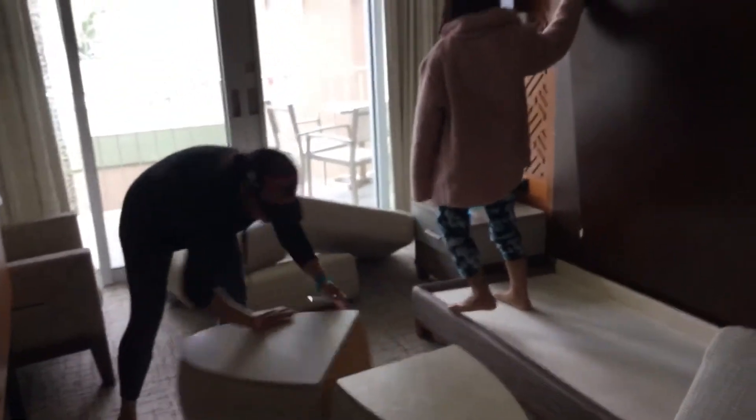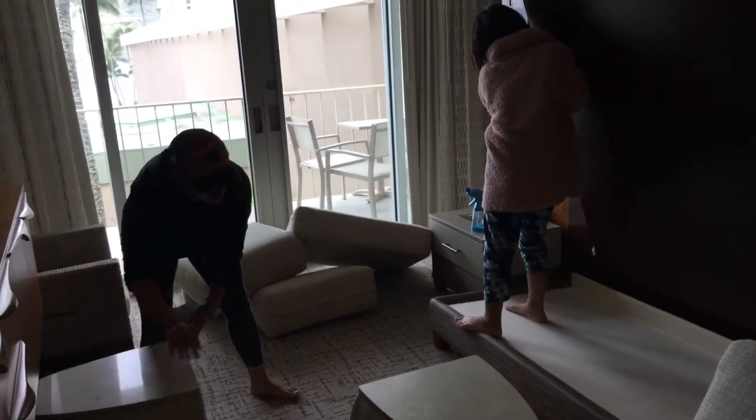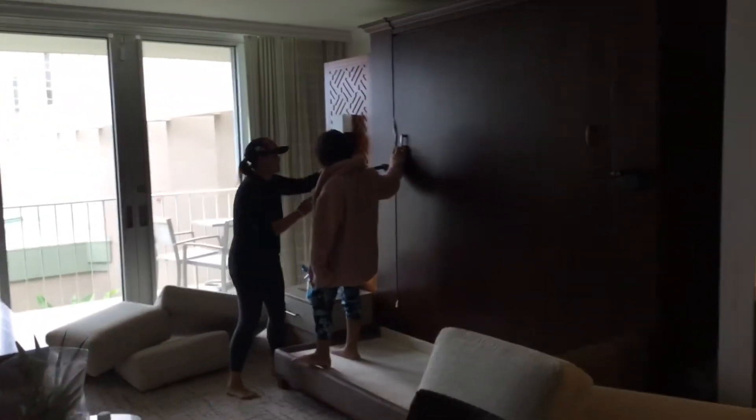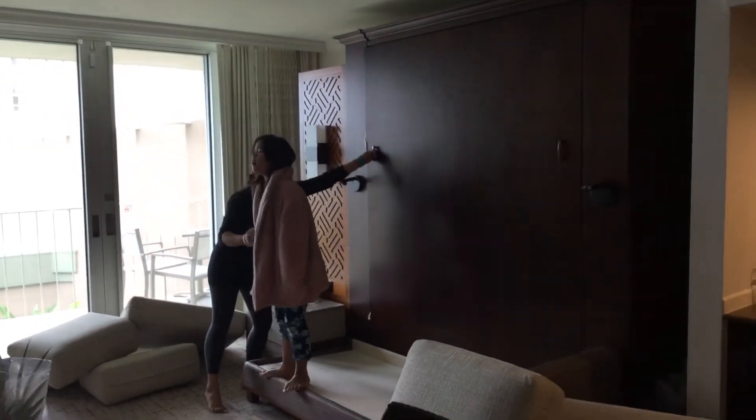Anyways, this is a murphy bed. You can't tighten it, right? It's really easy to pull down. Look at that, Uncle Gary — it's playing on.